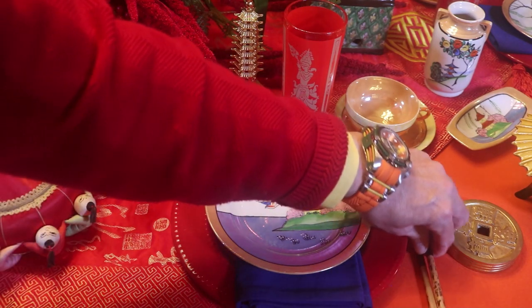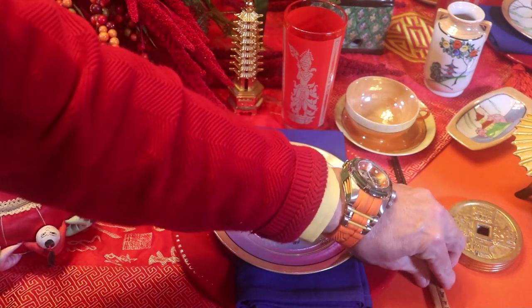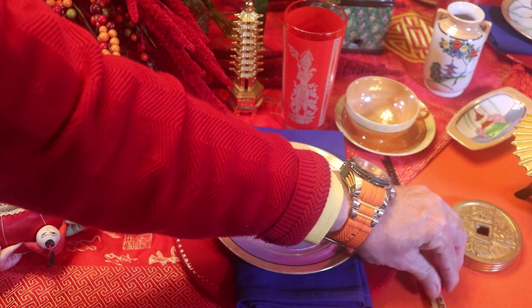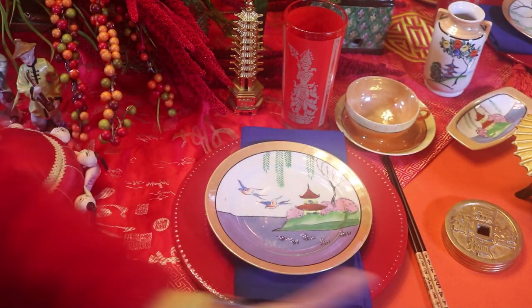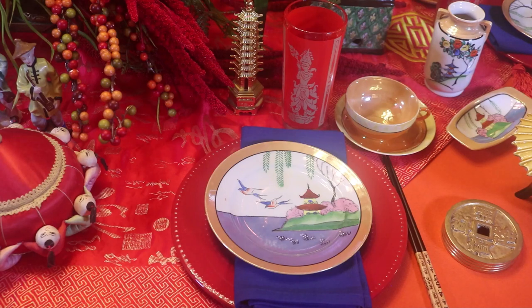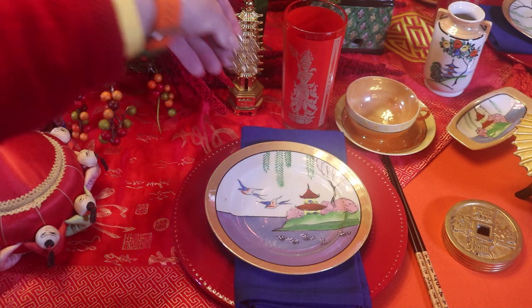I'm going to be using my chopsticks. And I have a sweet little place card holder.